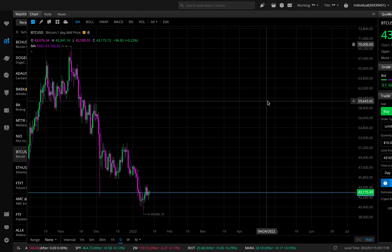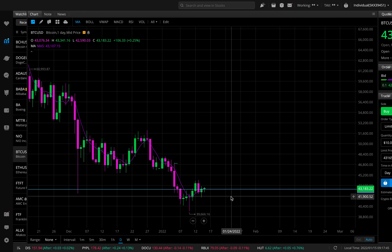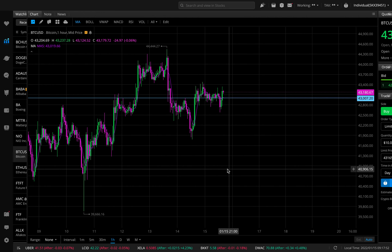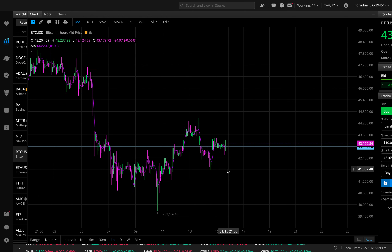In this video I'll be talking about Bitcoin. I'll go over the big support level it is currently holding, and also go to the hourly chart to give you a couple of levels I'm looking at to scalp Bitcoin. I do hold Bitcoin long term but I also scalp it shorter term.